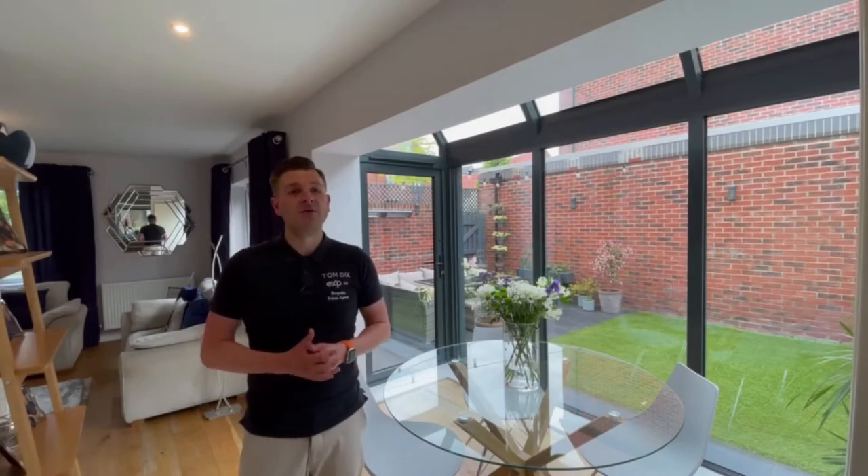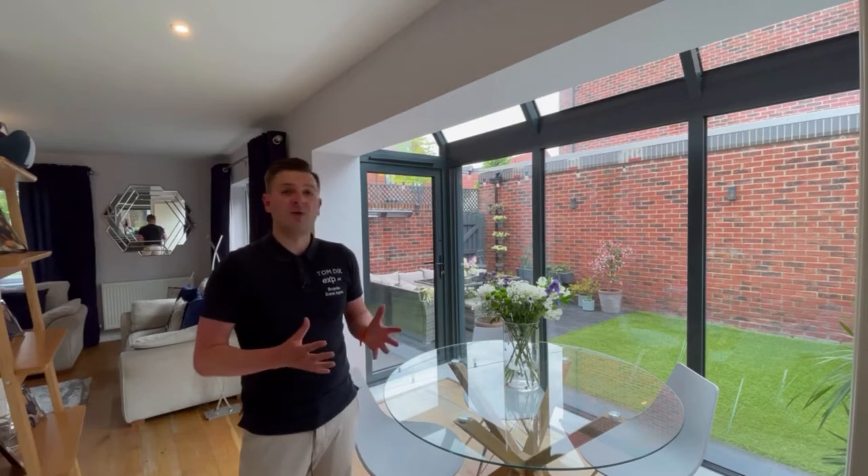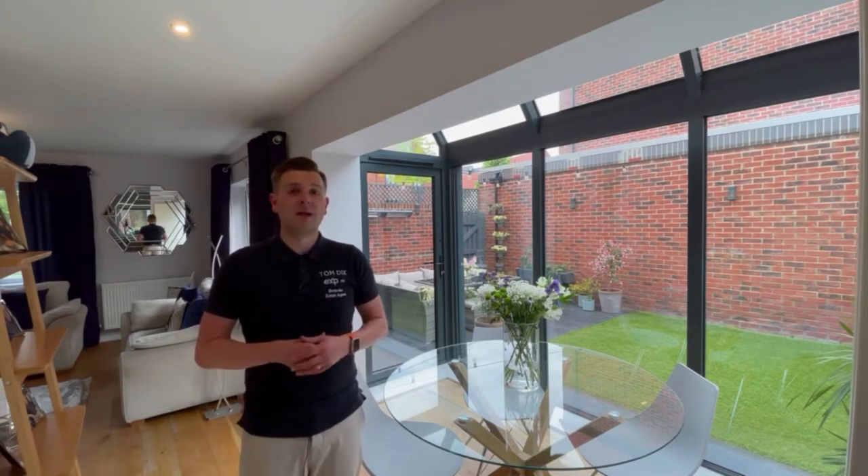Here we are in my most favourite room in this house, which is the dining area. It's so unique and has an orangery style feel about it, and it's also open plan to the kitchen behind the camera and the lounge to the rear of the property. So if you are a family looking for that open plan style living, then this property is ideal for you.